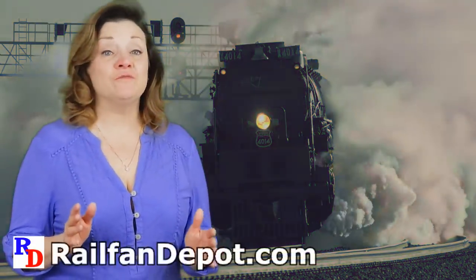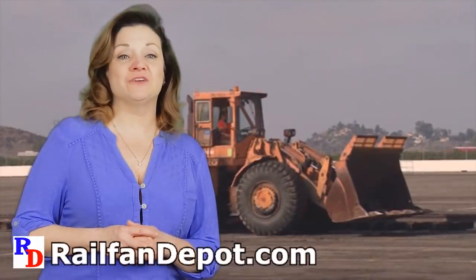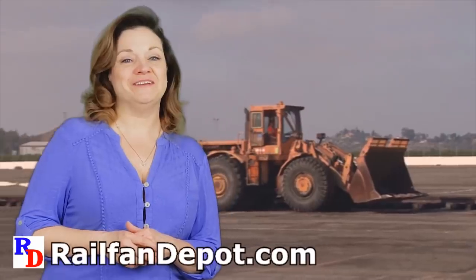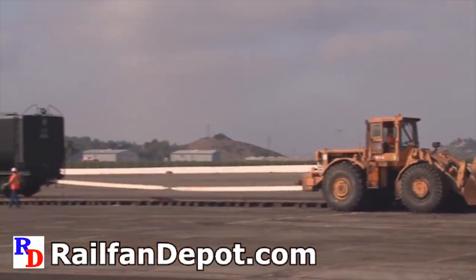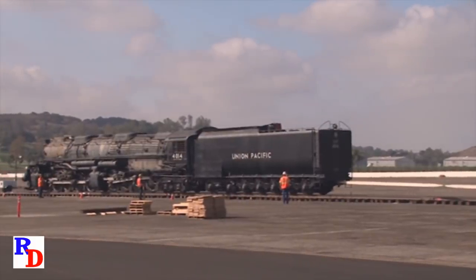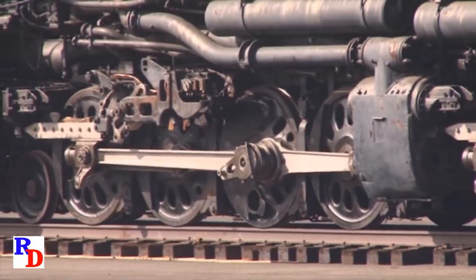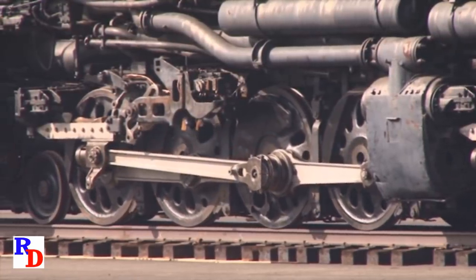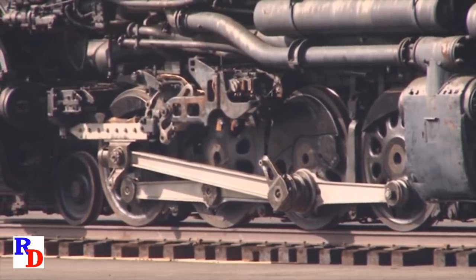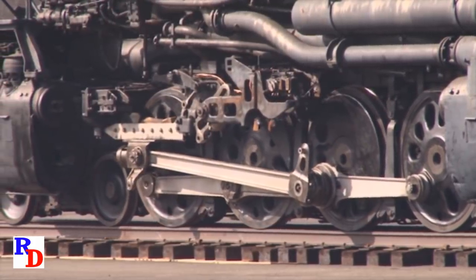Union Pacific dragged 4014 out of the Pomona, California Fairgrounds five years ago and has spent those five years and a lot of money to get her running again. Under the watchful eyes of the steam crew, everything is carefully observed to make sure nothing goes wrong. After all, this massive dead weight will one day become a living, breathing 7,000 horsepower brute representing the Union Pacific at its finest.